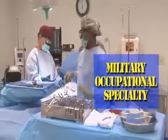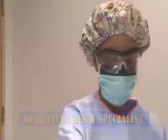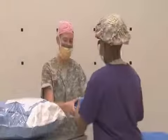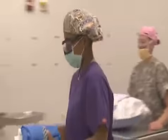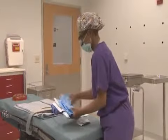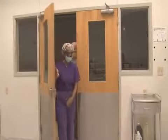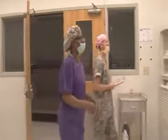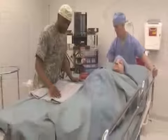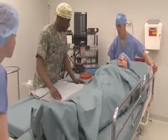Military Occupational Specialty: Operating Room Specialist — an essential member of the Army Health Care Team. Under the supervision of a registered nurse, the Operating Room Specialist prepares the operating room for surgical procedures, assists with the preparation of the patient for surgery, and assists the surgical team.